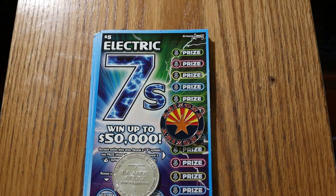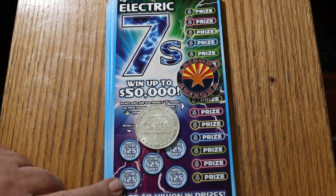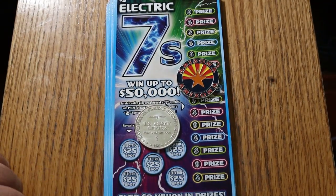This is a simple game and it should go reasonably fast. All you're doing is looking for sevens, and there are five bonus spots for $25 each. With that said, we're going to get underway right now.